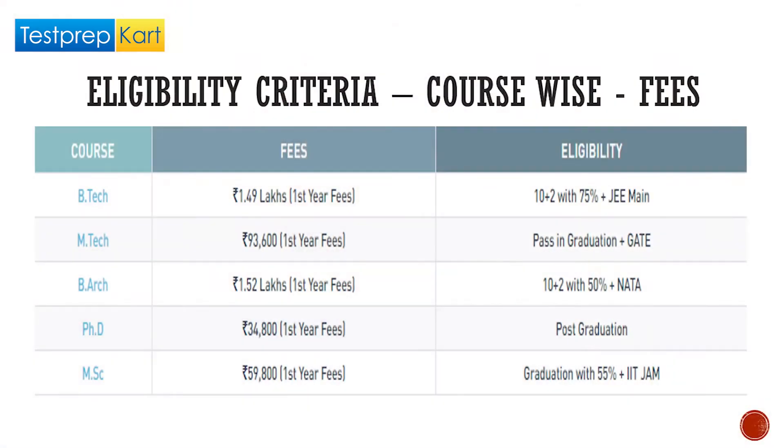For MTech, the minimum eligibility is graduation with at least 60 percent marks, and you need to clear GATE with the required cutoff. For BArch, it's Class 12 (10+2) with 50 percent marks and you need to qualify NATA — the National Architectural Test — with certain cutoffs. The BArch fees is 1 lakh 52,000 rupees for the first year.